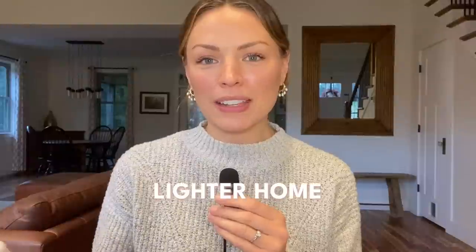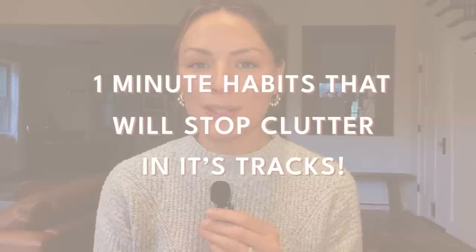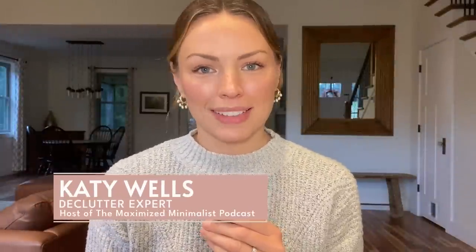You've decluttered and you're feeling amazing about it. Your home is feeling lighter, you're feeling more free, you have more time and energy. So now it's time to implement some really quick habits that are gonna stop clutter from coming back and also prevent a lot of that expected mess that happens from everyday life from building up and getting overwhelming.